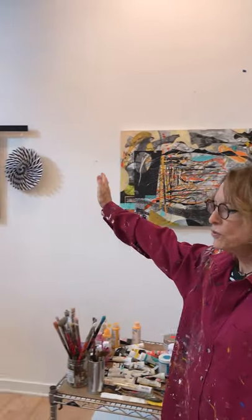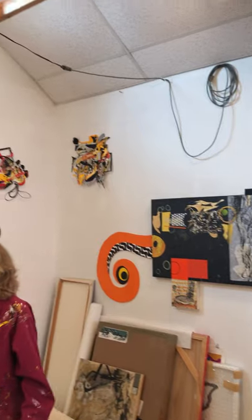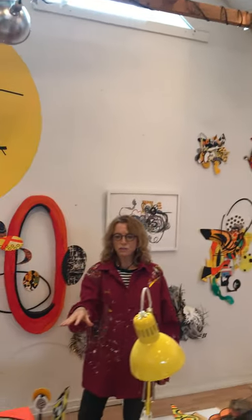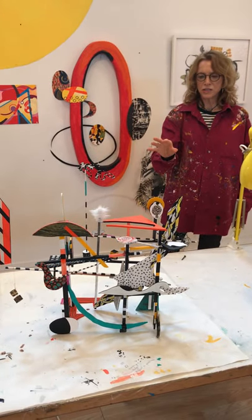In this corner we have several collages that I've done over the last several years. And then down here on this table is a sculpture out of wood, paint, and a few other materials.